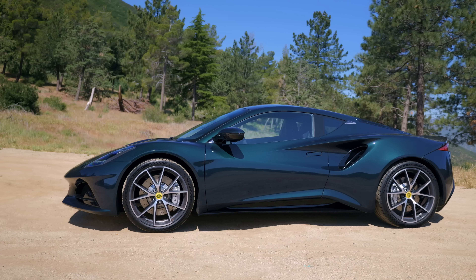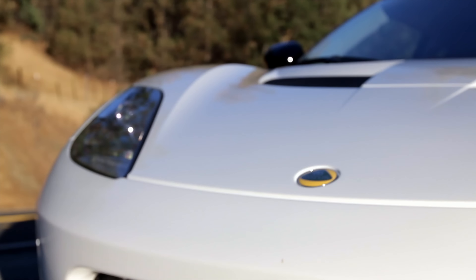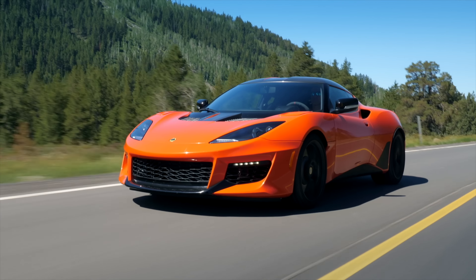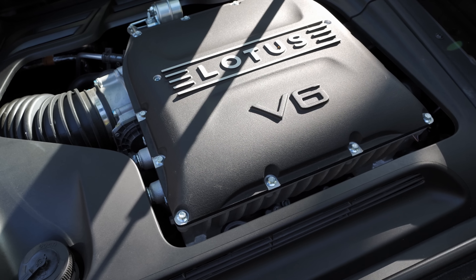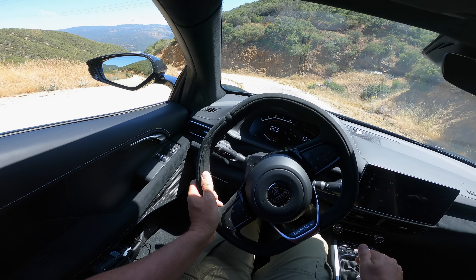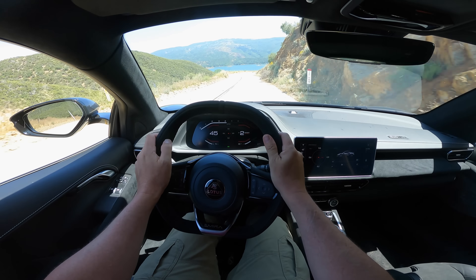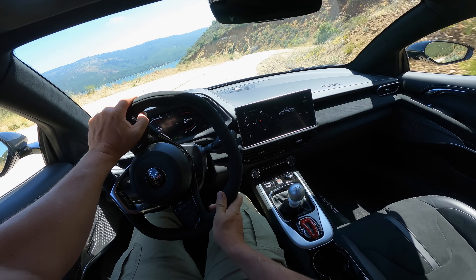This is Lotus's first new car since the Evora, whose first model year was 2009. This is built on the Evora chassis, including the same Toyota-sourced, essentially Camry engine — a V6 with a supercharger — and the same gearbox. 400 horsepower, 310 pound-feet of torque.